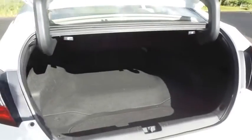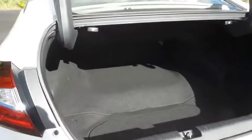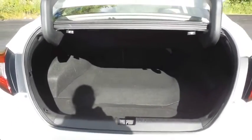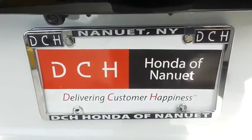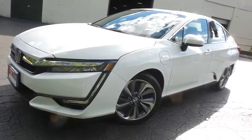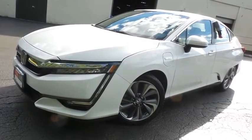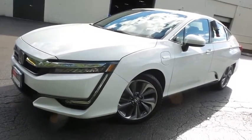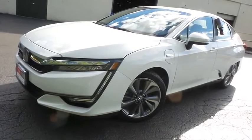This Clarity offers a large trunk space. Come down to Honda of Nanuet today and test drive this beautiful 2018 DCH Economy pre-owned Honda Clarity plug-in hybrid with only 28,000 miles.